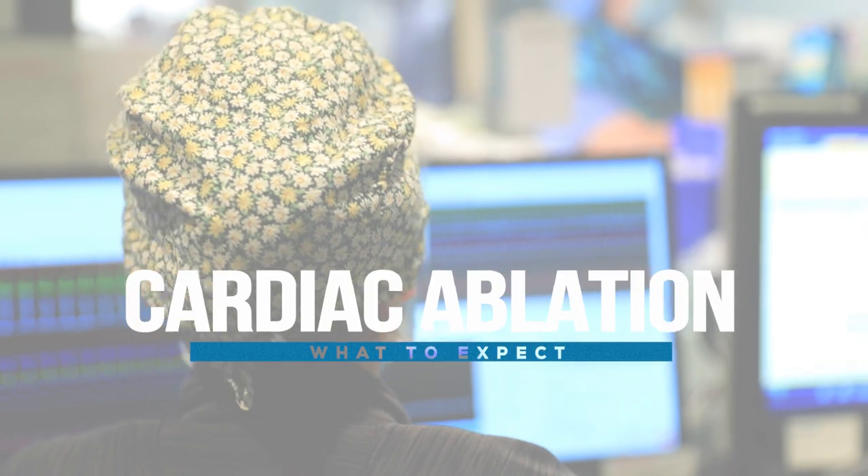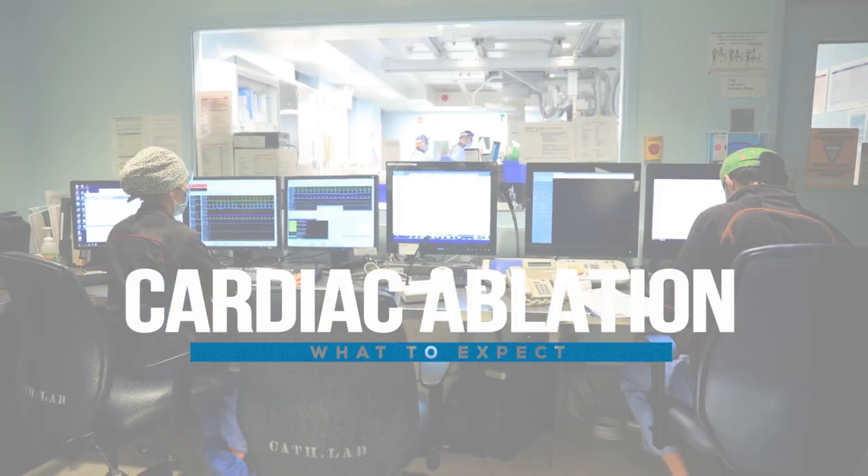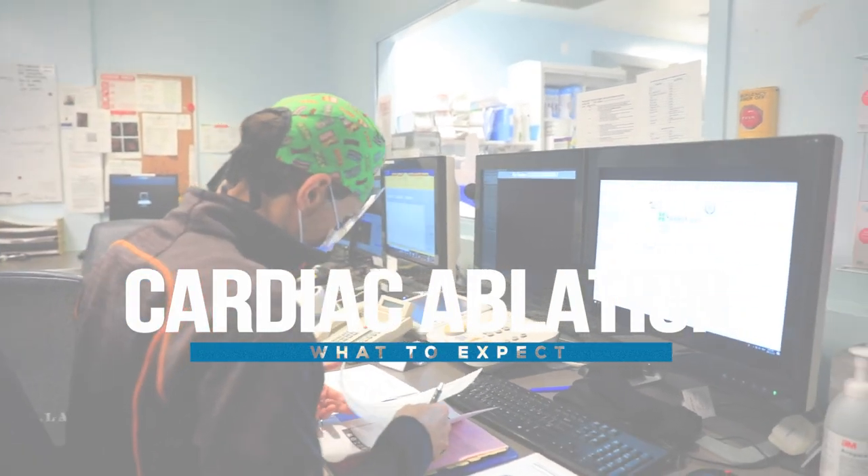Cardiac ablation, or catheter ablation, is a common minimally invasive procedure to treat irregular heartbeats known as arrhythmias.